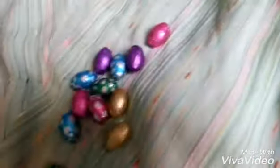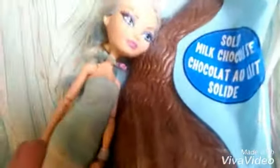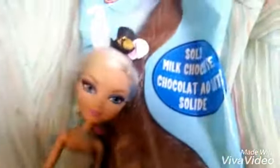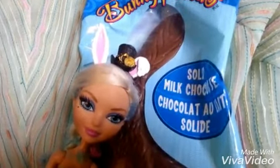These Easter eggs are great because they're the perfect size for Ever After High dolls. Then I moved my gigantic chocolate rabbit — this thing is like 500 grams, it's so heavy. I love it.